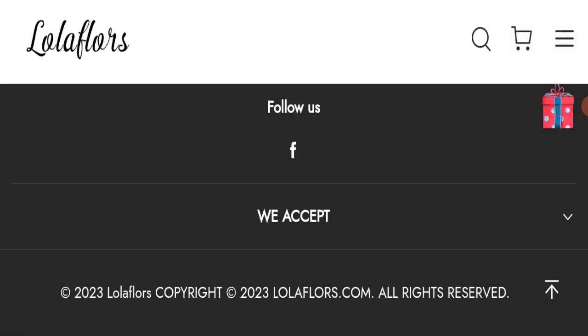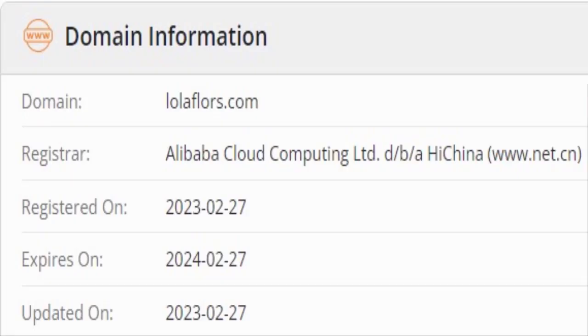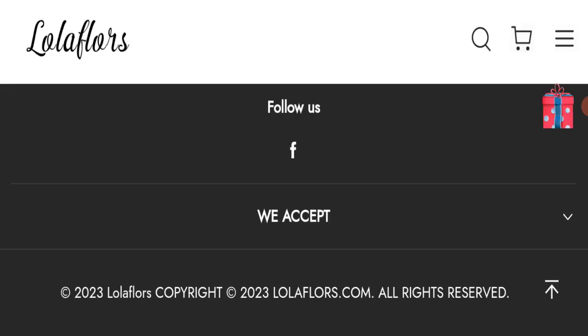Now we will talk about the legitimacy factors with which you can judge whether this website is legit or a scam. This website is secured by HTTPS protocol and SSL integration to keep details and transactions safe, which is a good sign. This website was registered on 27th February 2023 and will expire on 27th February 2024, meaning it was registered at the start of this year — a good sign — but it is going to expire after a few months, which is a negative sign.